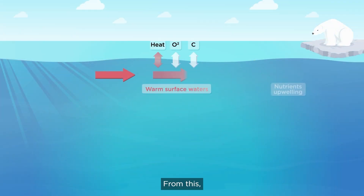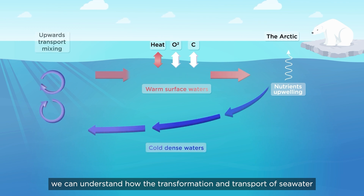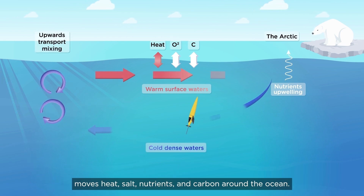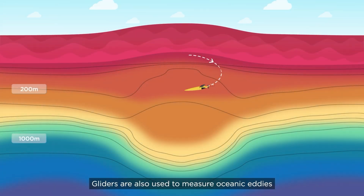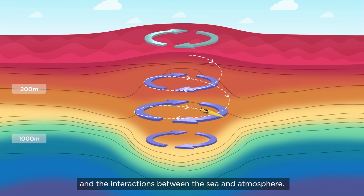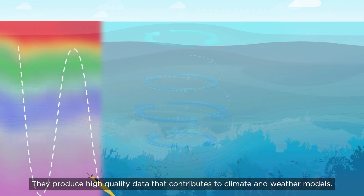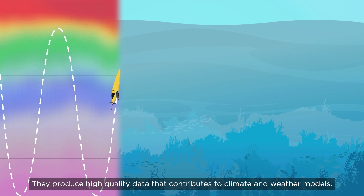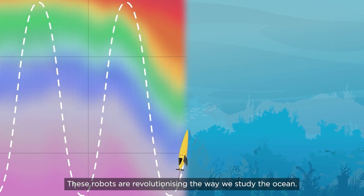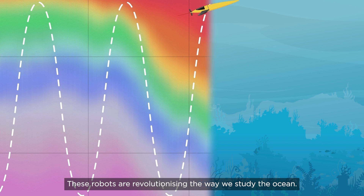From this, we can understand how the transformation and transport of seawater moves heat, salt, nutrients and carbon around the ocean. Gliders are also used to measure oceanic eddies and the interactions between the sea and atmosphere. They produce high-quality data that contributes to climate and weather models. These robots are revolutionising the way we study the ocean.